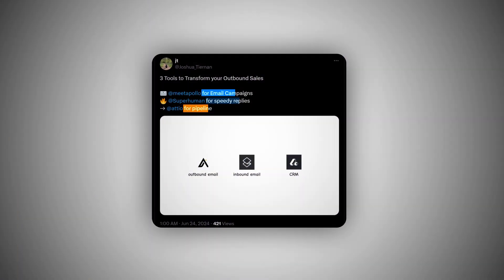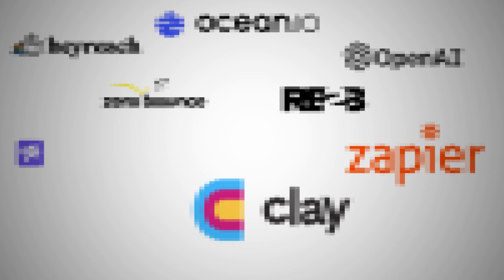There are a trillion tools out there that people suggest you use for outbound sales, but honestly, there are only a few that I think are absolutely necessary. In this video, I wanted to name the 10 sales tools that are the most valuable for doing outbound, why you should use them, and why you should be paying the money to integrate them into your sales system.